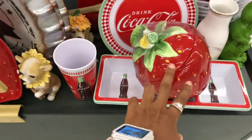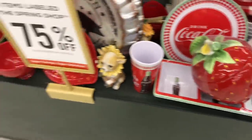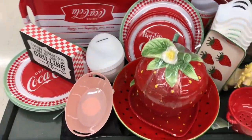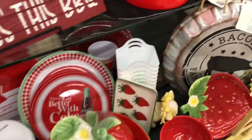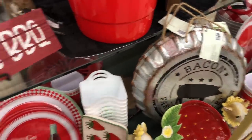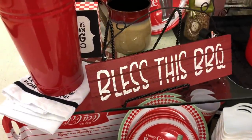Then look at the strawberry cookie jar — so cute. They keep calling everybody up in here, it's like they know when I'm filming. Oh look at that, look at the bottle top, $14.99. 'Bless this barbecue' — how cute is that?